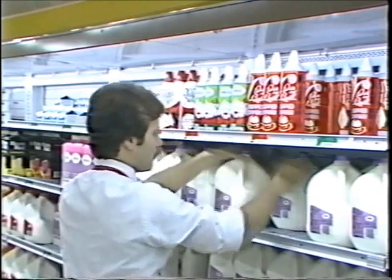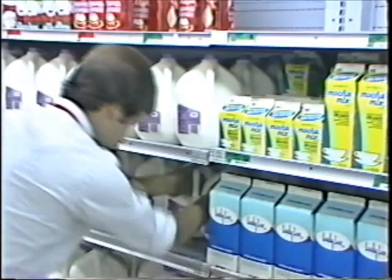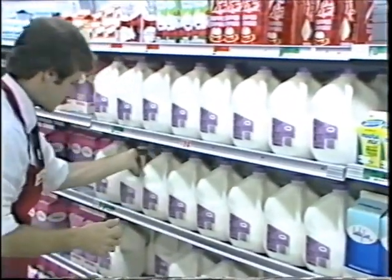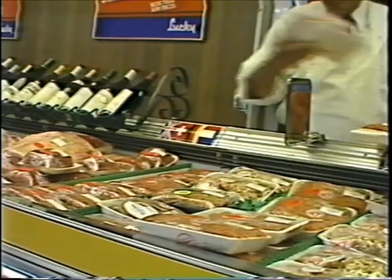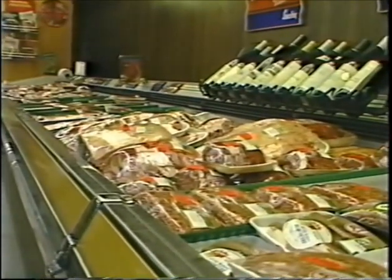Rotating product is necessary because both the color and texture of food depreciates noticeably as a result of going without refrigeration for even short periods of time. Also, if product is not rotated, ice will build up on the back and under the shelves. Overloading display cases is bad because it increases the mixing of store air with case air, compressor running time, case temperature, the heat needed for the store, and finally it increases defrost requirements.